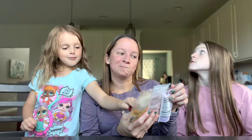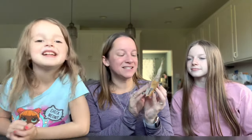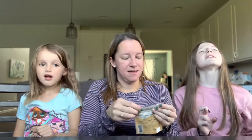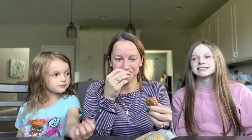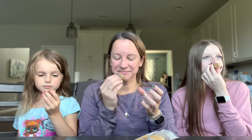Next we have date and cashew bars — the flavor is lemon coconut. I've never had that combination before, though it's a pretty popular flavor. Conveniently there are three — one for each of us.